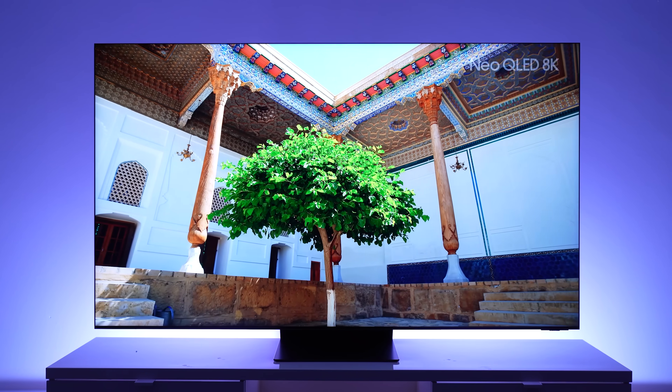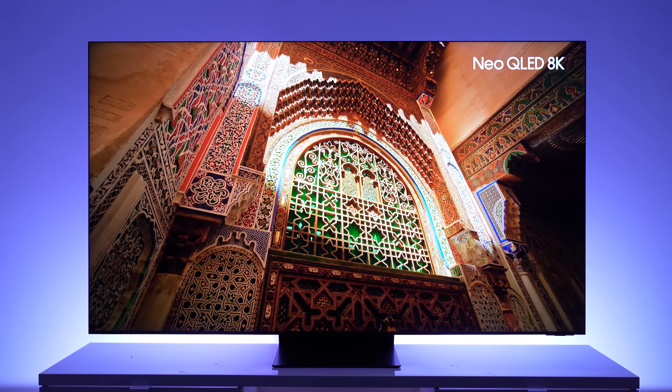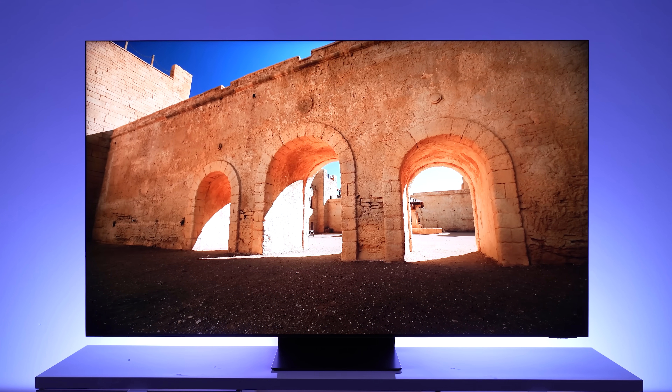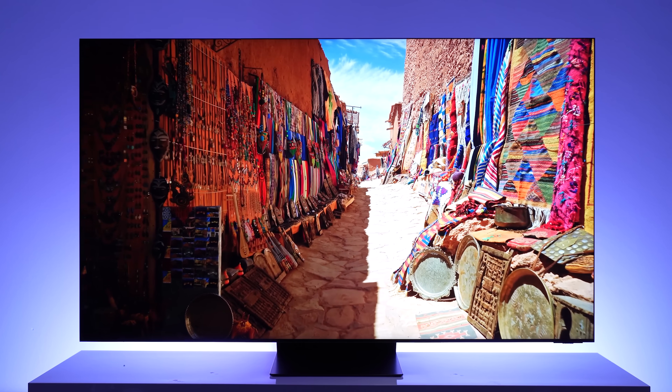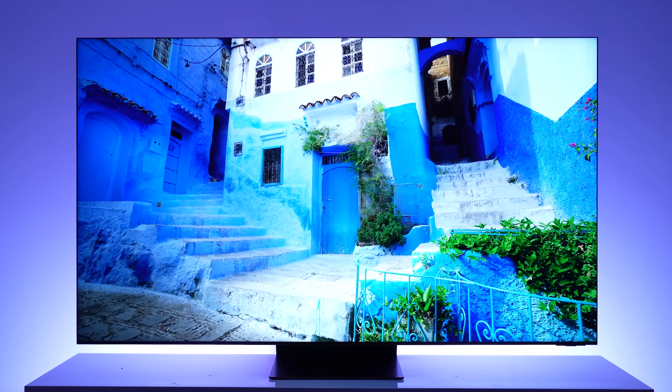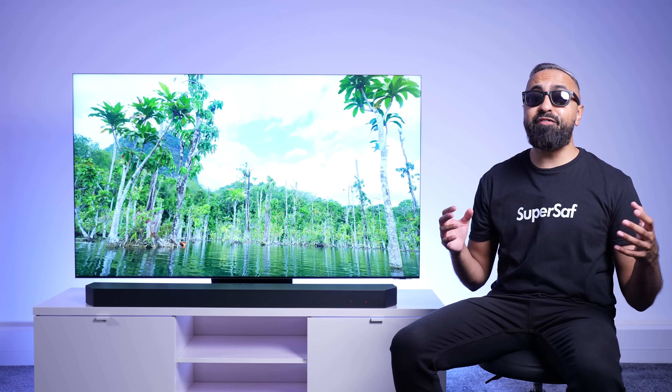Having something like this means you are future-proofing. With a new TV like this, you'll be keeping it for many years, so even though there isn't a huge amount of 8K content available right now, there will be more available in the coming years, and you'll be able to take advantage of that without having the need to upgrade.